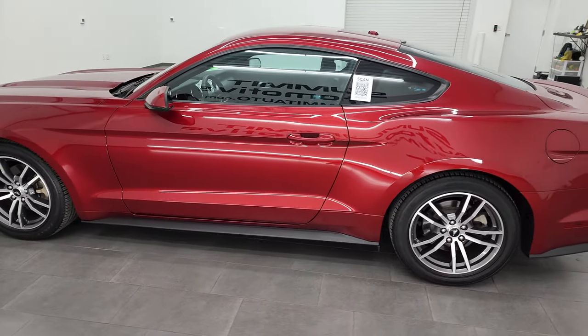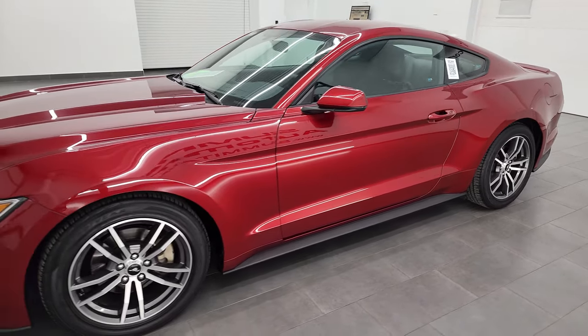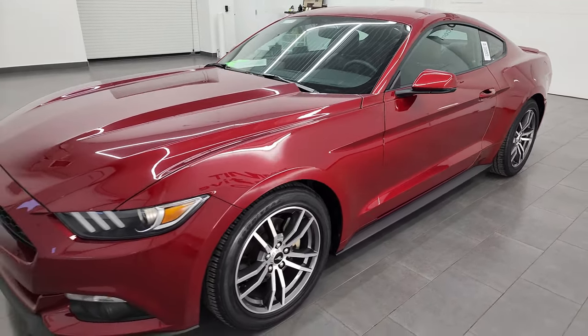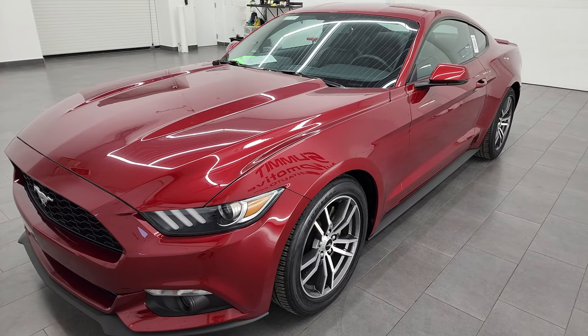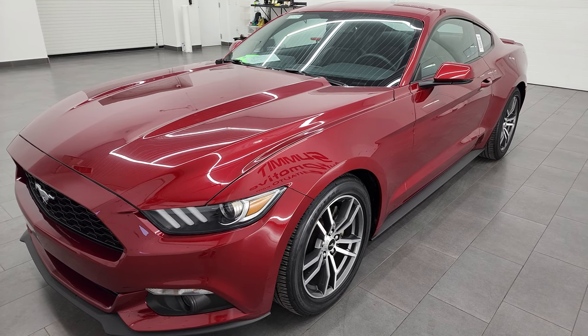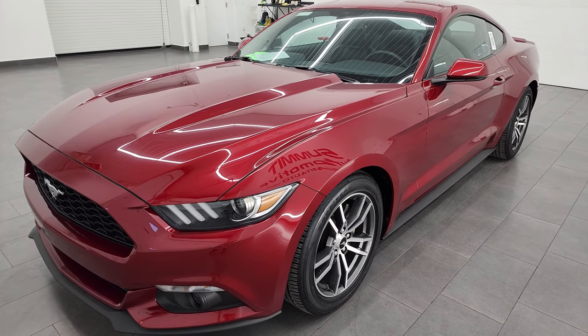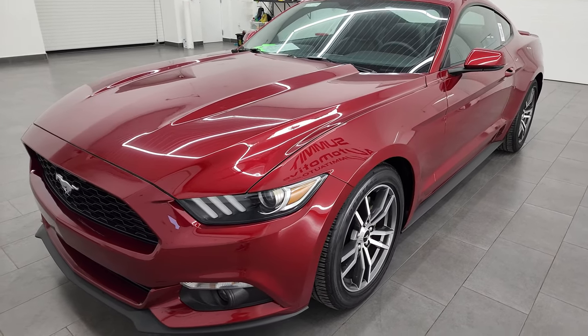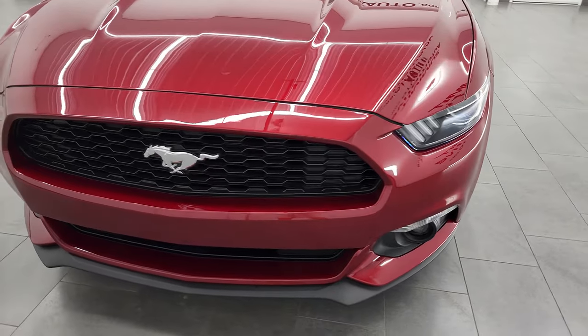This 2016 Ford Mustang EcoBoost Premium has the 2.3 liter EcoBoost 4-cylinder turbocharged engine. It puts out 310 horsepower. This car has been fully safetied and inspected by our service shop, has a fresh oil and filter change. All the fluids have been checked and topped off and this car is 100% ready to go.